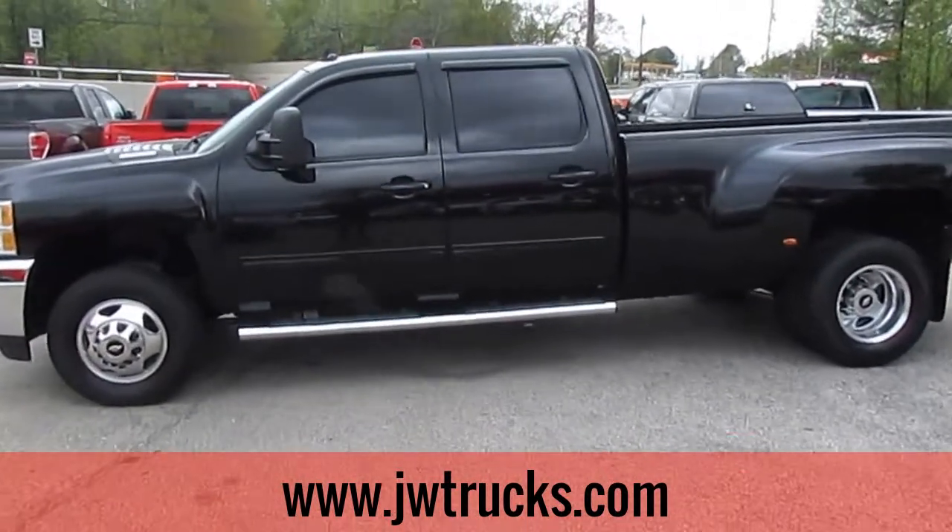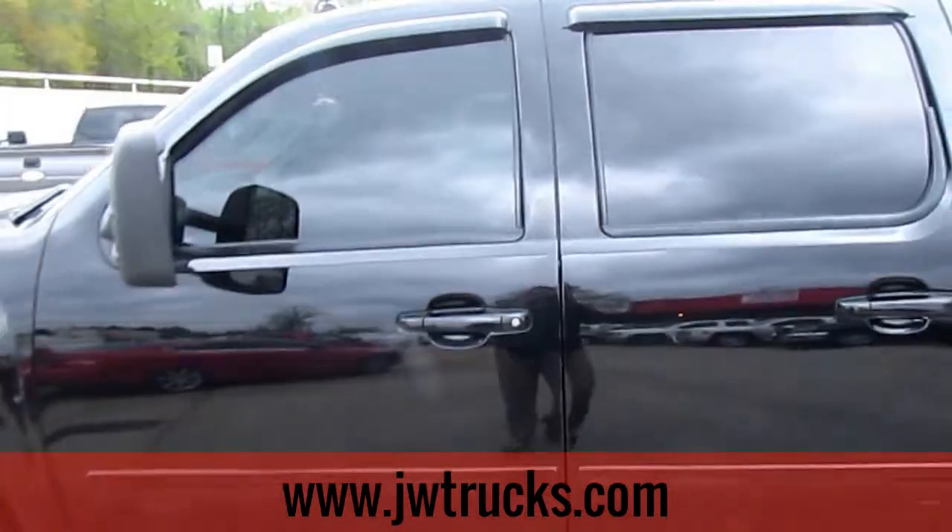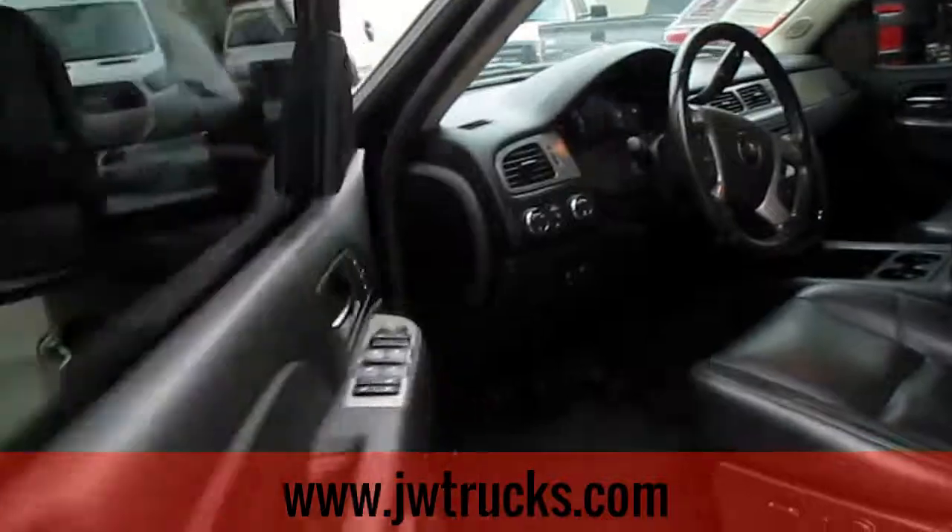This is a JW Truck Show. Today I have a 2014 Chevy Silverado 3500. It is a crew cab four-door. Give you a shot of the interior — it's a beautiful truck.